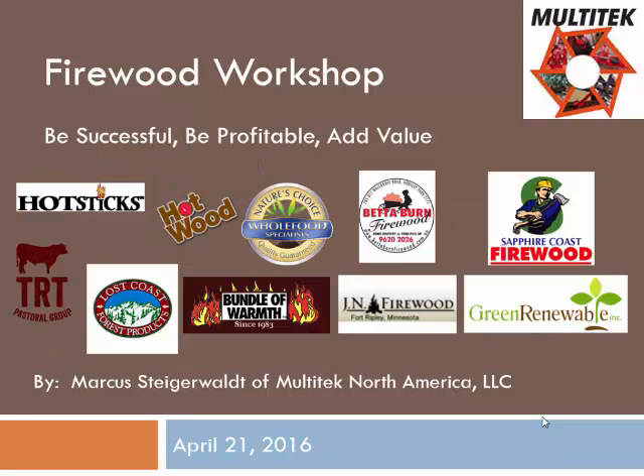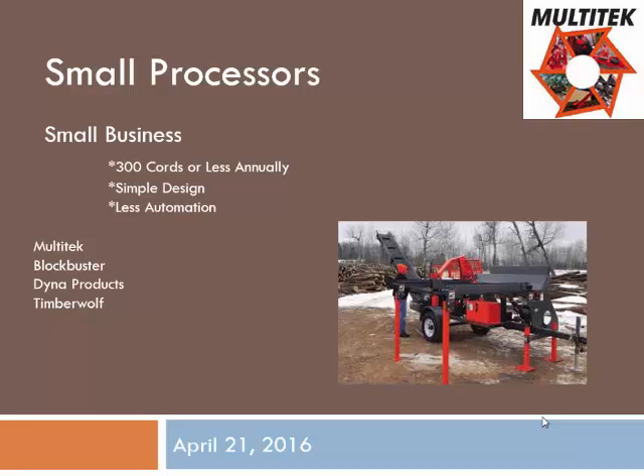Here's a list of some of our bigger clients. Really the largest customers, the largest wood producers in the nation, in some cases the world, use our model 2040. These are some of the names you've probably heard of before, like Lost Coast — they've got several of our machines — Green Renewables, GISH Logging. I'll touch a little bit on smaller processors and what they're designed for.